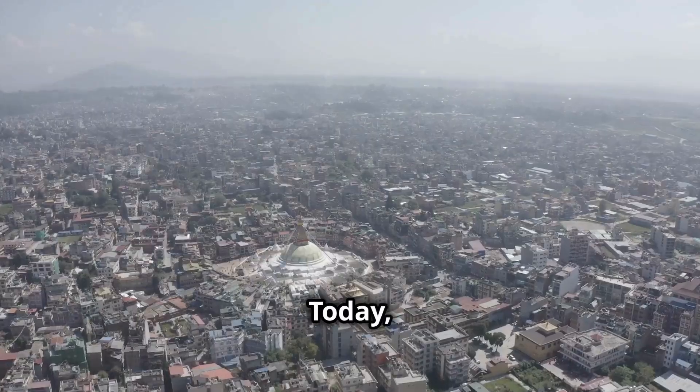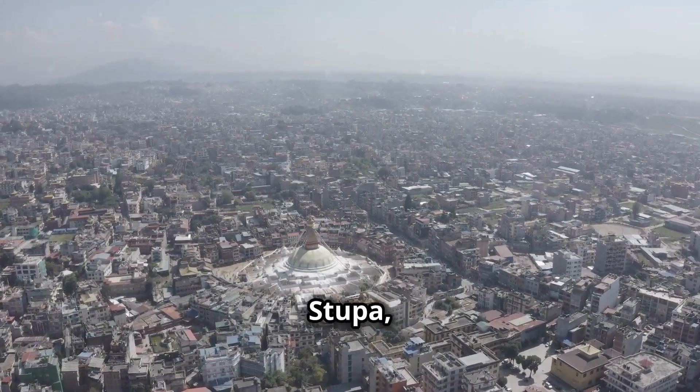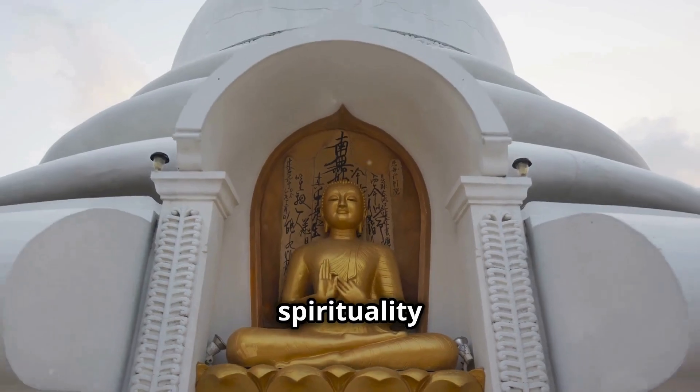Hey Math Buffs! Today I'm diving into the mesmerizing world of Nepal's Buddha Stupa, a testament to the sacred union of spirituality and mathematics.